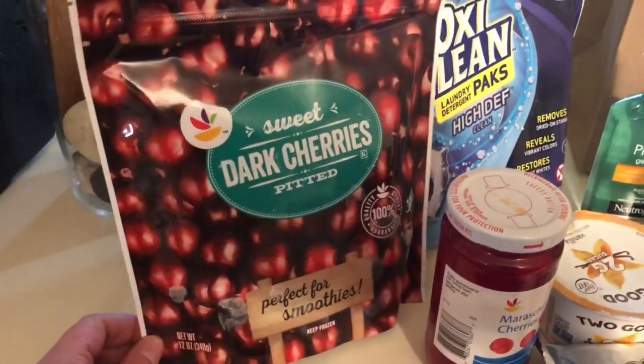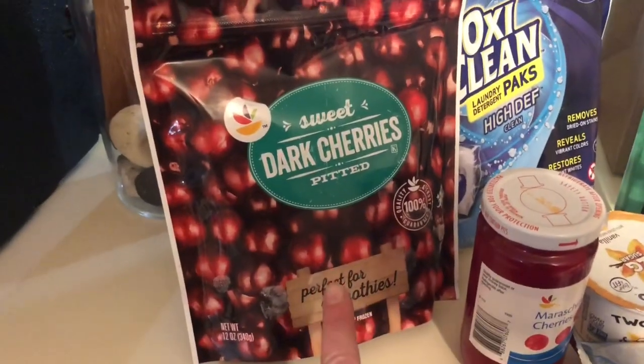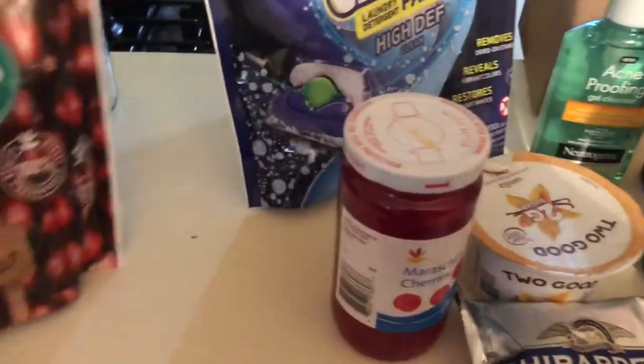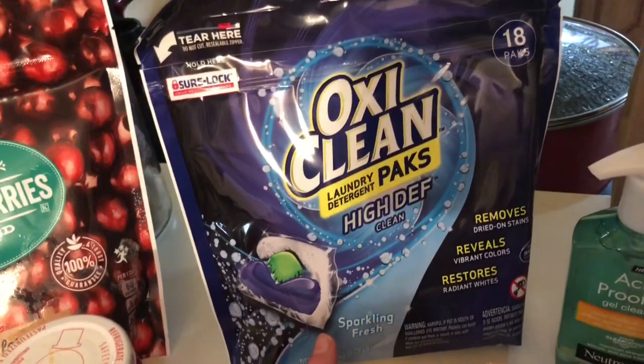I grabbed some dark pitted cherries from the frozen section — they're a little sticky, I don't know why. These were $2.50 and they were on sale for $2.50.